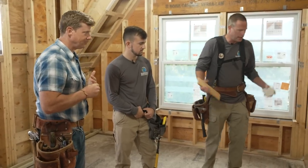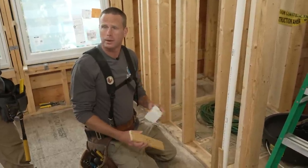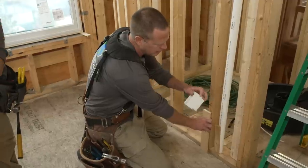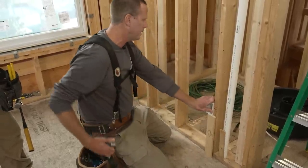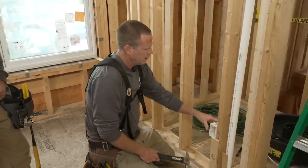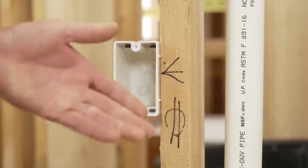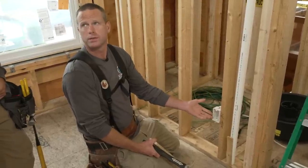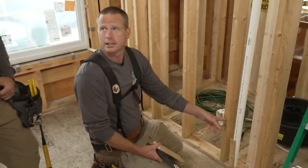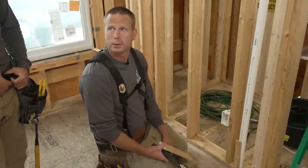Ben explains how to set boxes: use a gauge to ensure everything is perfectly level, set the box on the ground using the little sheetrock nubs to set depth and height, then shoot it home. The markings on the stud indicate the outlet type — a standard 15-amp outlet symbol — and show which side of the stud the box goes on, so as you go around the room everything ends up at the right height, with the right device, the right box type.